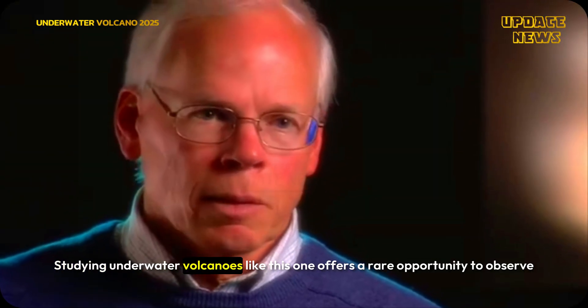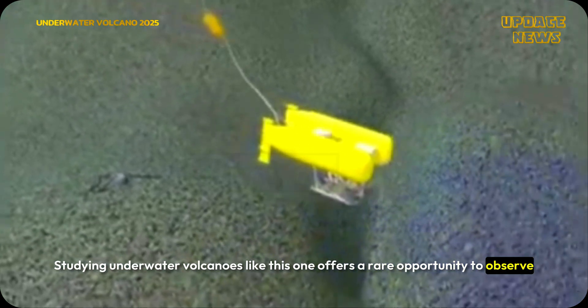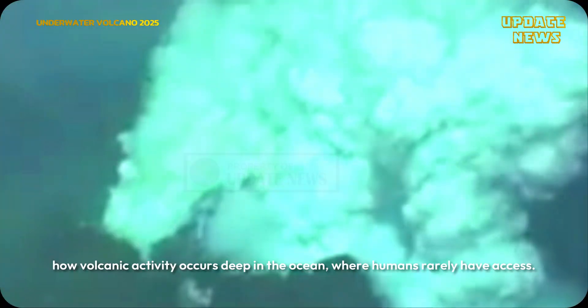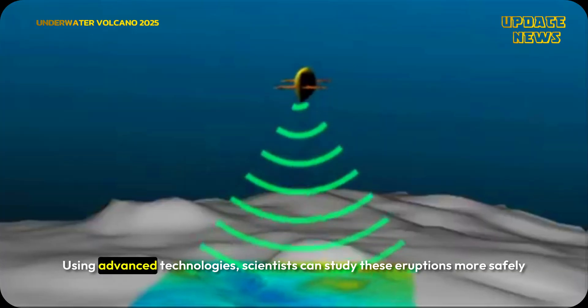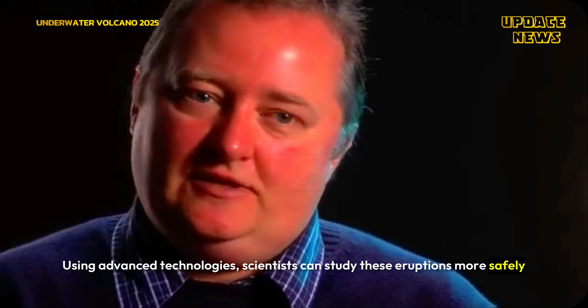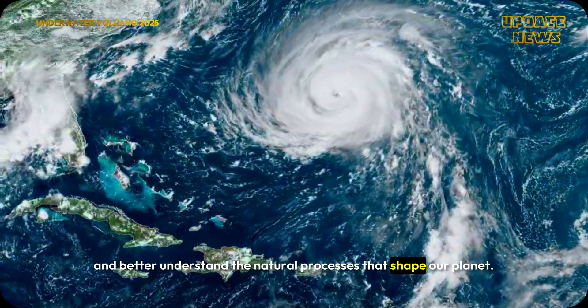Studying underwater volcanoes like Axial Seamount offers a rare opportunity to observe how volcanic activity occurs deep in the ocean, where humans rarely have access. Using advanced technologies, scientists can study these eruptions more safely and better understand the natural processes that shape our planet.